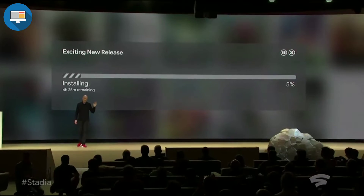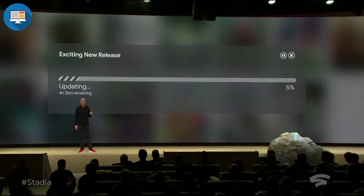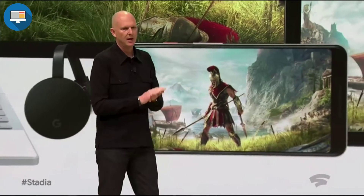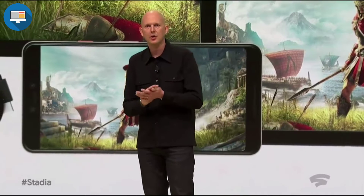At launch we'll support being able to play games across desktops, laptops, TV, tablets and phones. This new generation of gaming is not a box. With Stadia the data center is your platform. There is no console that limits the developer's creative ideas and no console that limits where gamers can play.